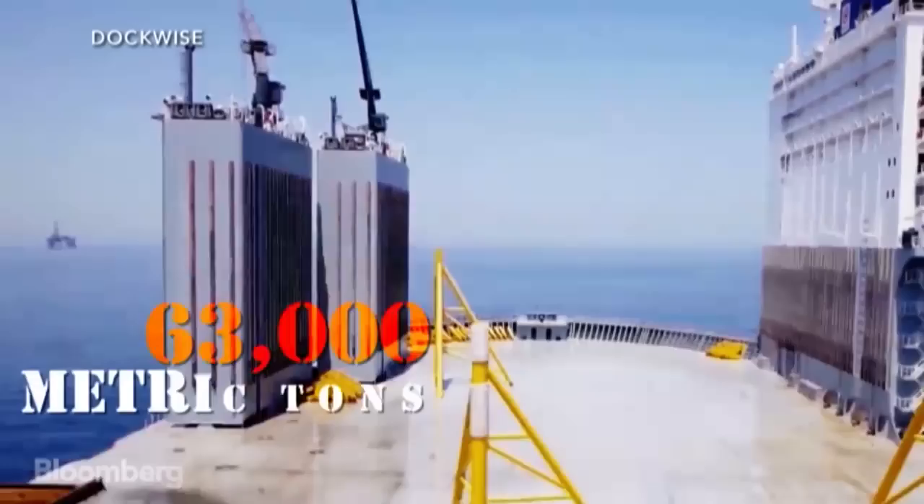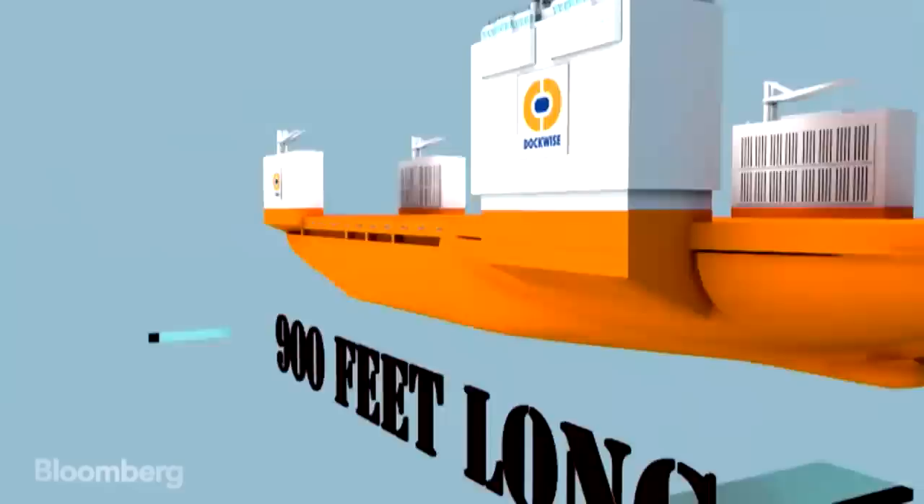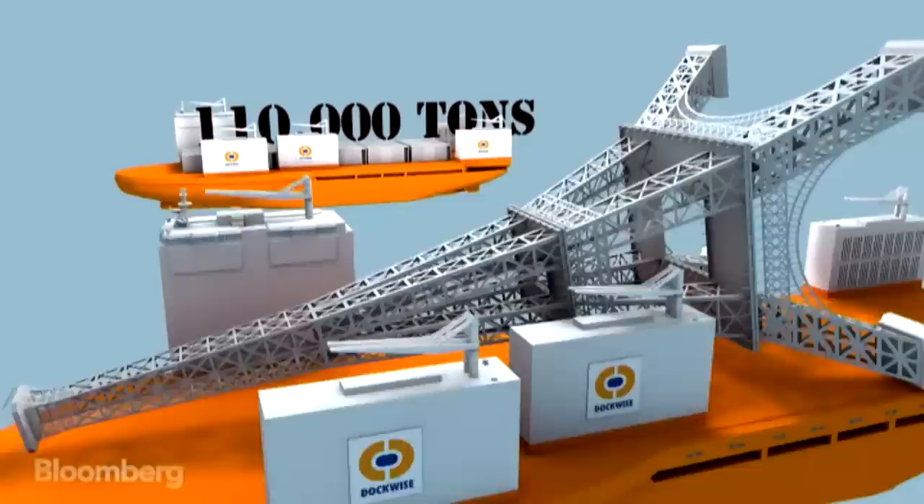It weighs 63,000 metric tons. The unique ship was built in South Korea and cost $200 million to put together. The Dockwise Vanguard is 900 feet long and 230 feet wide. It can carry up to 110,000 tons of weight — that's more than the weight of the Eiffel Tower.